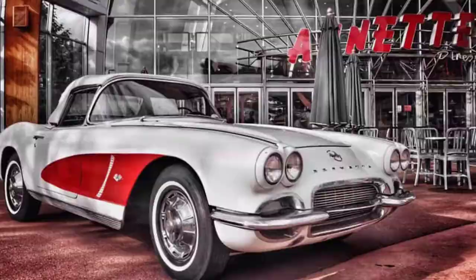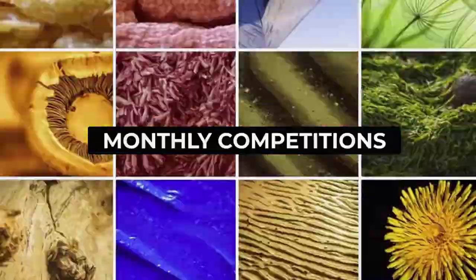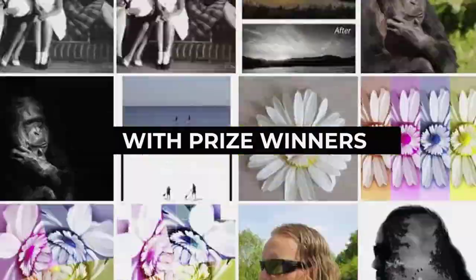Hi there, welcome along. My name's Steven and I'm a tutor here at iPhotography. I wanted to introduce you to iPhotography Plus — our premium photography training club where you can unlock a host of extra features, benefits and perks.